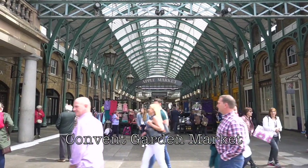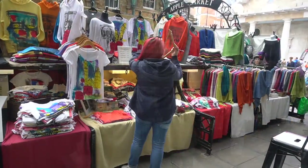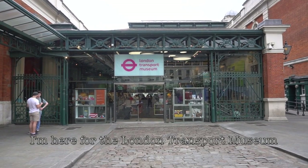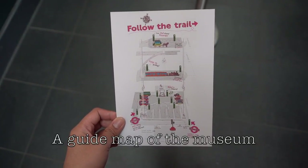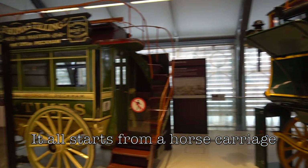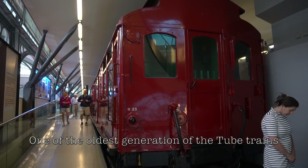Here is Covent Garden with the Covent Garden Market. I'm here for the London Transport Museum, looking at the preserved collections of all models of urban transport in London — from trains, buses, and even taxis.